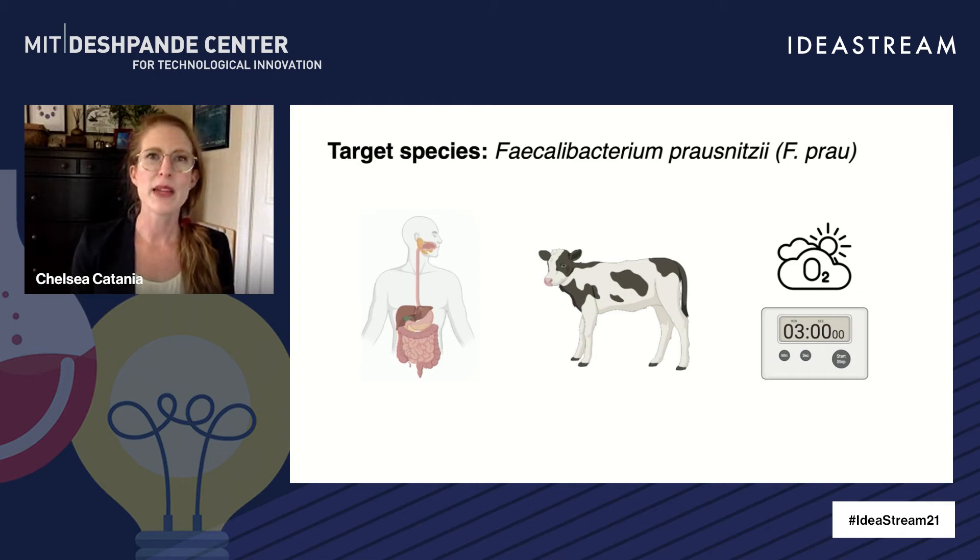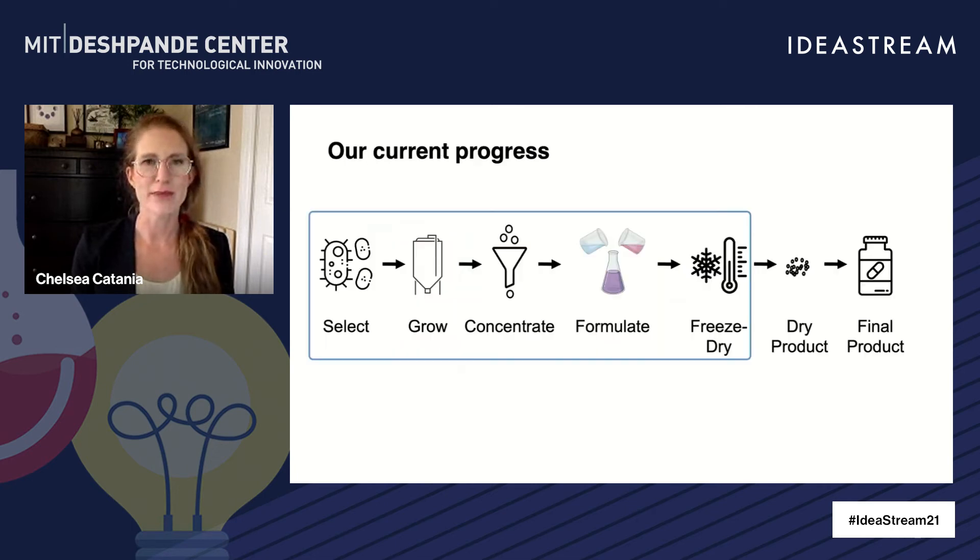Extending the time this microbe can be handled would be monumental for its manufacturability. And this is just one example — our method can protect all kinds of microbes from different stresses, not just oxygen. So far, with the help of the Deshpande Center, we've developed the coating process and demonstrated we can coat a handful of different bacteria species using no special equipment. We've monitored the viability of cells after the coating process and tried a few different chemistries to enable better cell growth.